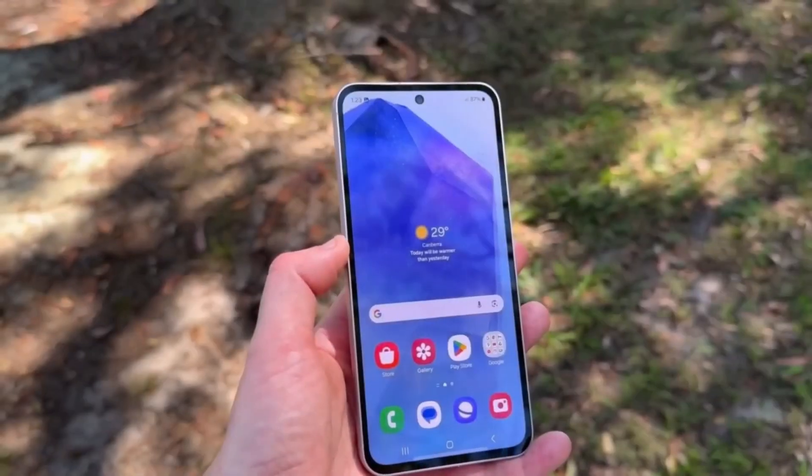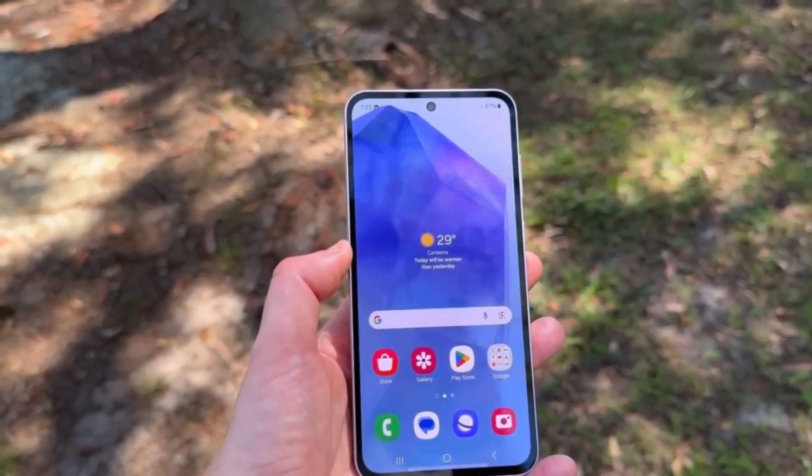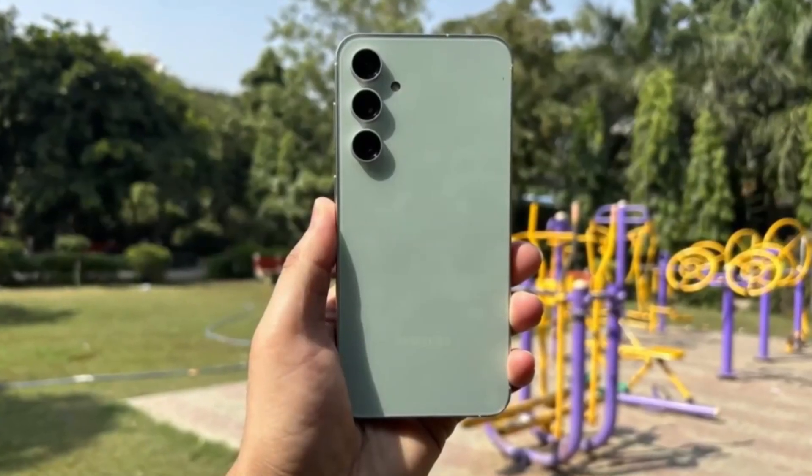As for the Galaxy S21 series, things are looking uncertain. Samsung might decide to skip the beta for these devices altogether, focusing instead on their latest flagships.